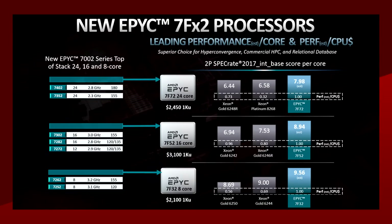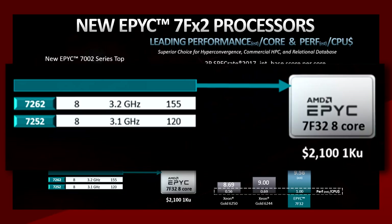Price-wise, they're a little expensive — especially for an 8-core CPU at $2,100 each per 1,000 units — but for some businesses, the core count is usually not on the priority list when buying an EPYC CPU. The support and the many extra features are.